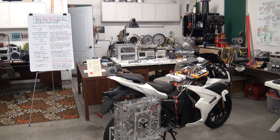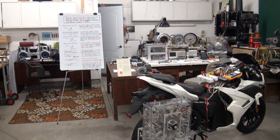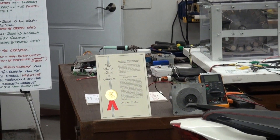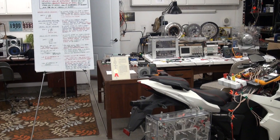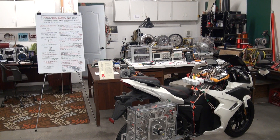We have three U.S. patents that have been granted to date. We have the RegenX generator, we have the bi-toroid transformer, and we have the RegenX motor, which all have U.S. patents granted on them. And they all operate at infinite efficiency.